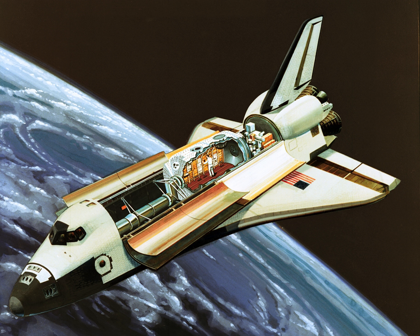On spaceflights where a habitable module was not flown but pallets were flown, a pressurized cylinder known as the Igloo carried the subsystems needed to operate the Spacelab equipment. The Igloo was 10 feet tall, had a diameter of 5 feet, and weighed 2,500 lb. Two Igloo units were manufactured, both by Belgian company SABCA, and both were used on spaceflight.